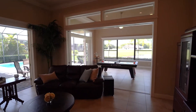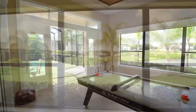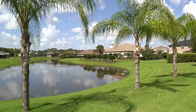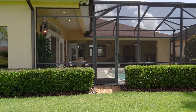Separated by one of many sets of French doors, his and hers master bedroom closets come with built-in dresser storage. The master bath is furnished with dual cherry stained vanities, custom granite counters, a large tile shower, and an oversized garden tub.